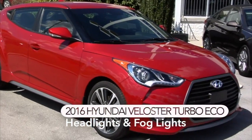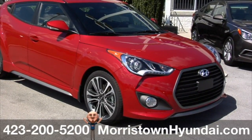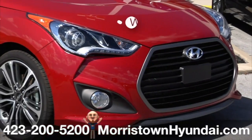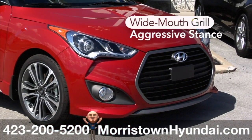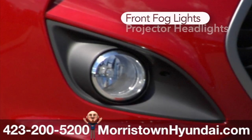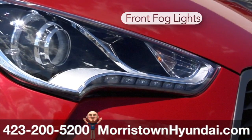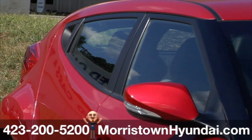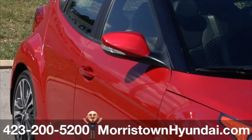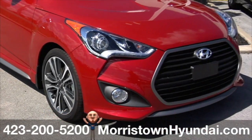You'll see the light and attitude on this 2016 Velocitor Turbo Eco at Morristown Hyundai. The Velocitor Turbo sets itself apart with its wide mouth grille and body kit for a low, aggressive stance. It also features front fog lights and projector headlights with unique LED accents, all designed to make the Velocitor Turbo look like no other car on the road. The 2016 Velocitor Turbo is highly illuminating.